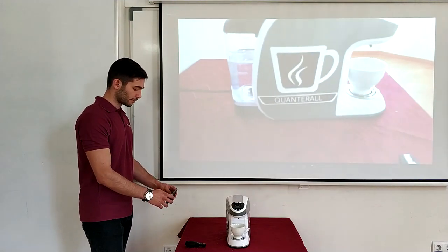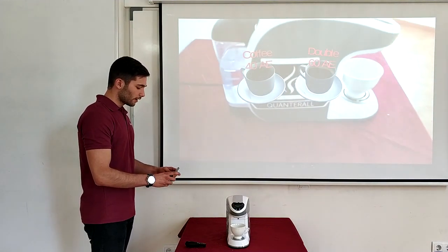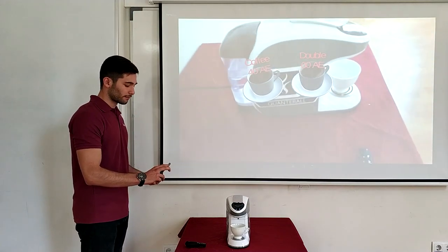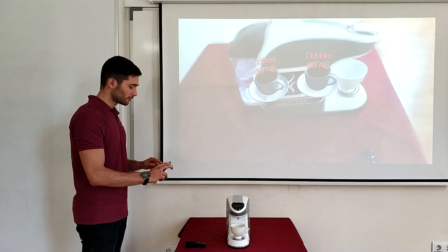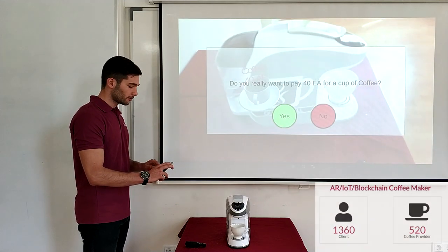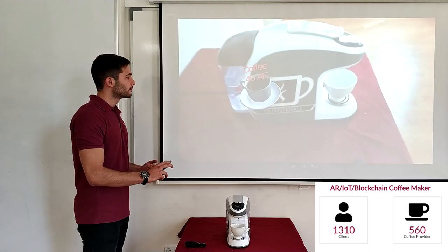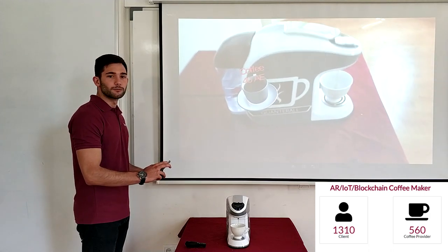Now we are going to recognize the coffee maker, and now we have an option to choose a normal coffee or a double coffee. But since I am cheap, I am going to use a normal coffee and I am going to say yes. Now my phone is going to make the request and the coffee maker will prepare the coffee.